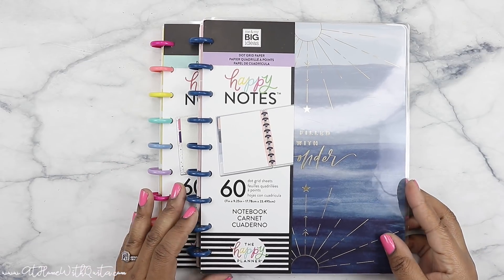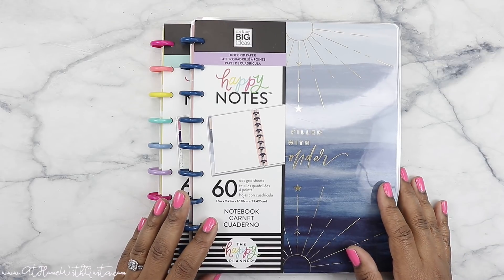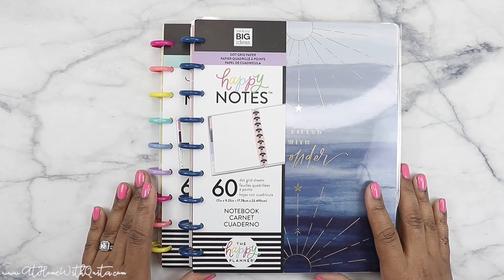I'm going to show you the two that I received as part of the Happy Planner Squad. If you're new here to my channel, I hope that you will stick around and consider subscribing, and also turning on that notification bell so that way you don't miss out on any future videos. If you guys want to see a flip through of the two new Happy Notes I received, make sure to stay tuned.